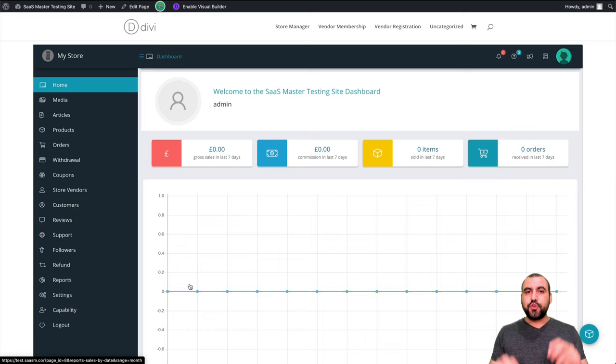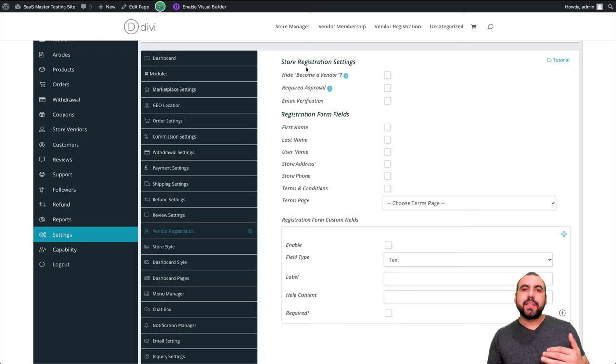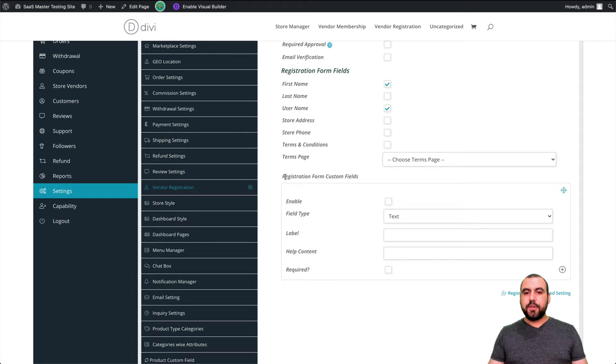Let's head over to settings quickly — the vendor registration. You can select what's required. There's a 'become a vendor' option and require approval, meaning in WooCommerce when you register, it's going to say 'register as a vendor' and it's not default approved. Email verification — I'm not enabling that right now, but it's highly recommended so you don't get spammers. Registered form fields are all the ones they'd be asked for: first name, store username. You've also got custom fields and more advanced options.